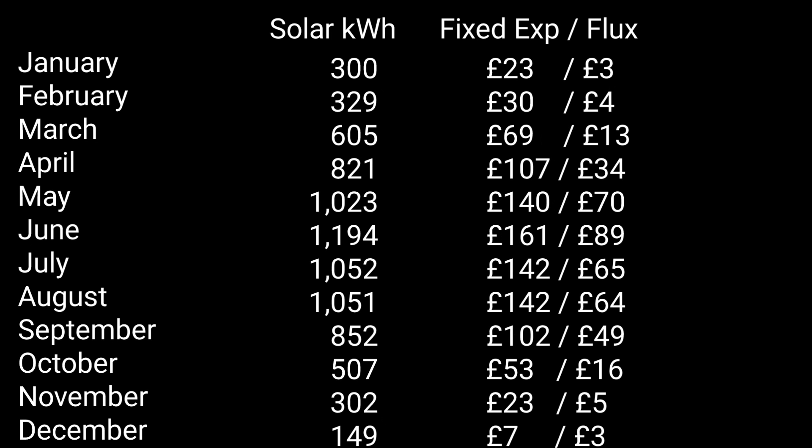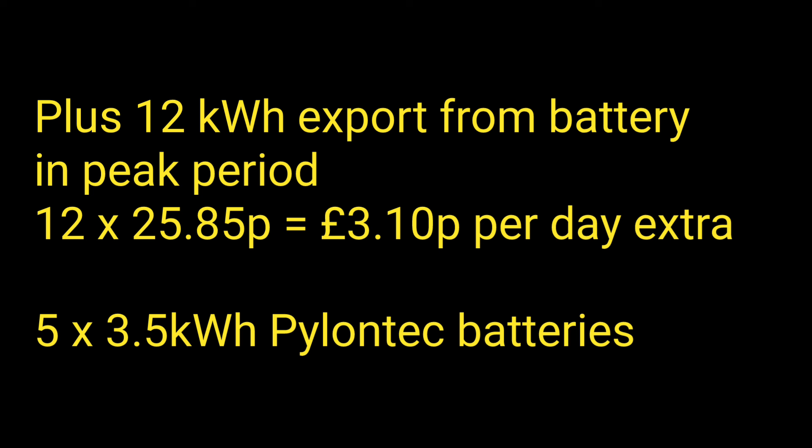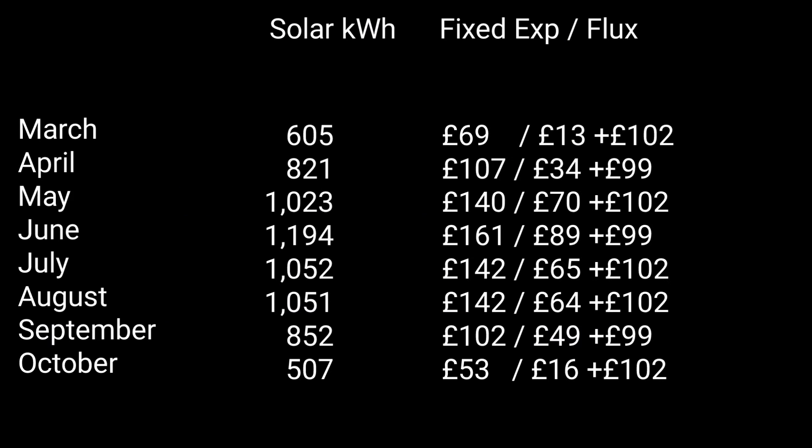Converting those percentages to pounds: this is a straight calculation of kilowatt hours exported times pence per kilowatt hour. I'm estimating that from excess solar available after 4pm we should be able to export 2 kilowatt hours — that's 2 times a 10 pence uplift, so 20 pence per day. Then there's energy exported from the batteries during the peak period. With five Pylontech batteries at 3.5 kWh each, I estimate I can export 12 kilowatt hours total — roughly 4 kWh per hour. That's 12 times 25.85 pence, another £3.10 per day. Add the 20 pence: that's £3.30 a day, or about £99-£102 extra export per month.